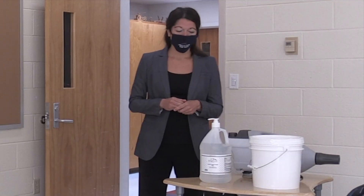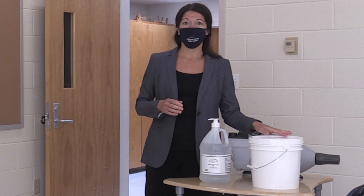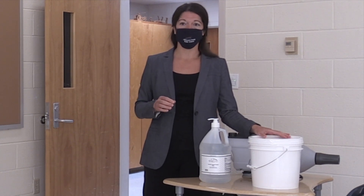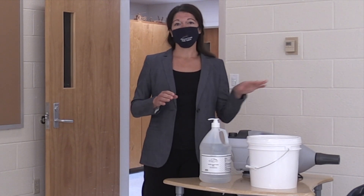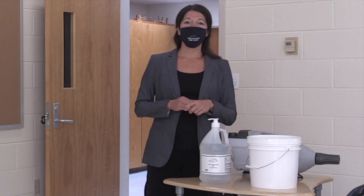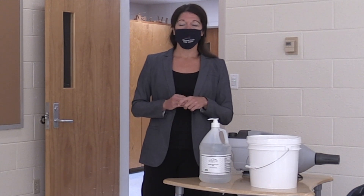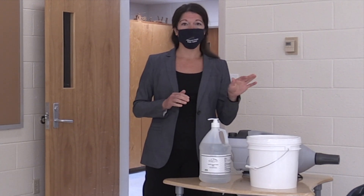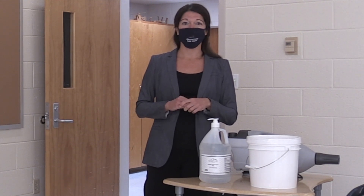In every classroom, we have hand sanitizer and we also have disinfecting wipes that are intended for teachers to use as needed throughout the day to maintain disinfected surfaces. Our custodial crew is working hard in the rest of the building, making sure that high-touch surfaces are disinfected throughout the day, including restroom spaces. And at night, we have extra custodial staff who are going to be disinfecting the buildings, making the spaces safe for the next day.